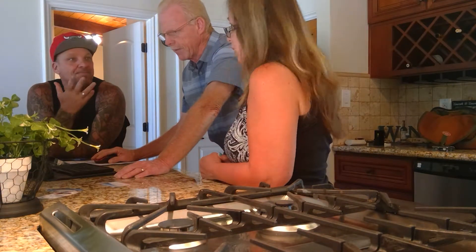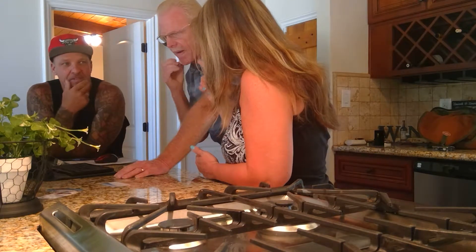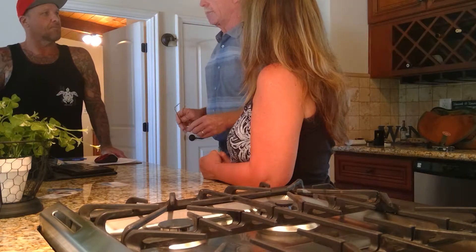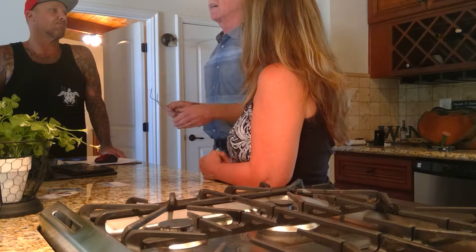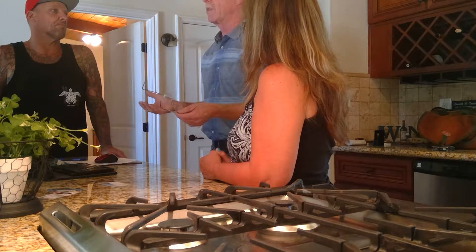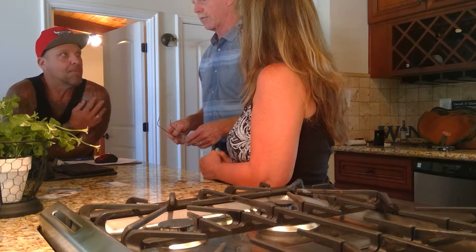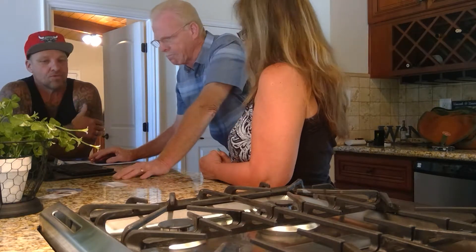We should get an electrician out to handle all the electrical panel items together. As for fire risk, the main concern would be that single 50-amp breaker — if whatever it feeds only needs 15 or 20 amps, the circuit could overheat and fry before the breaker ever trips. We need the electrician to trace out where that circuit goes, since nobody labeled it.